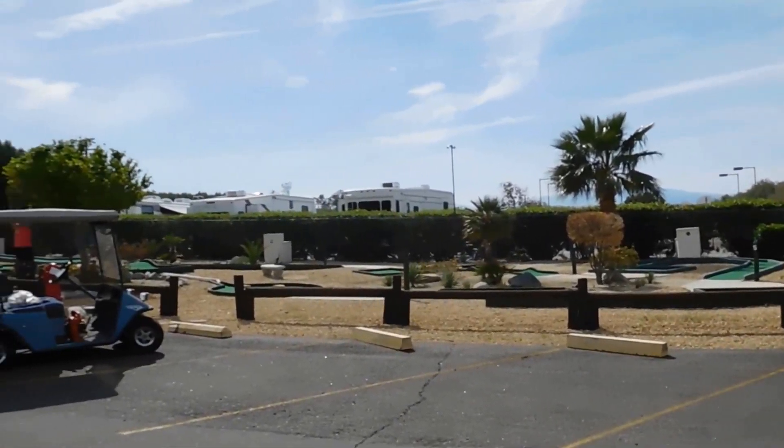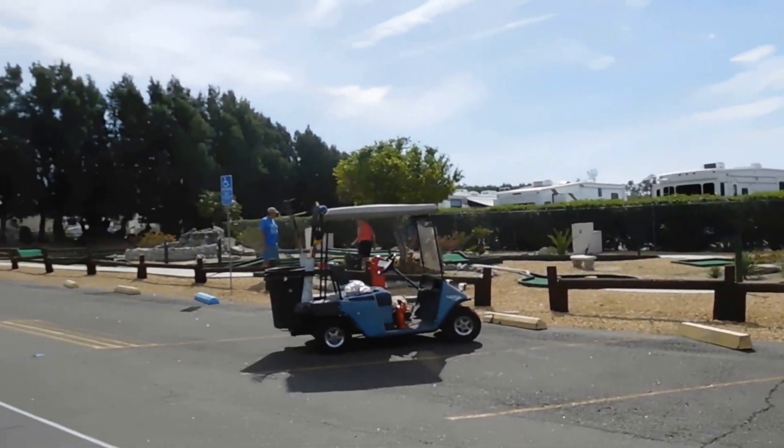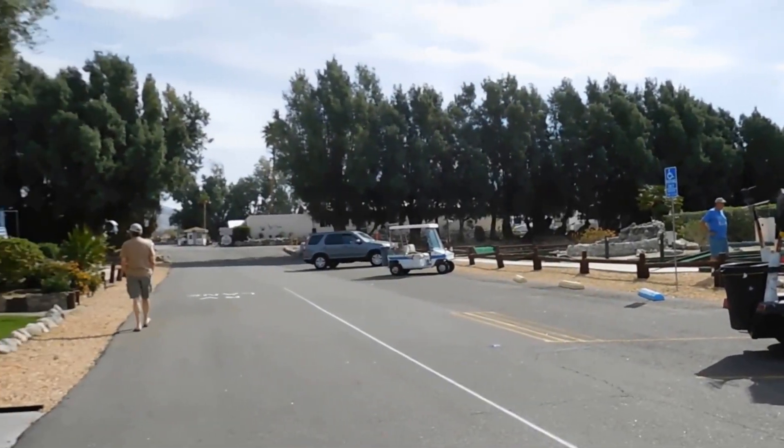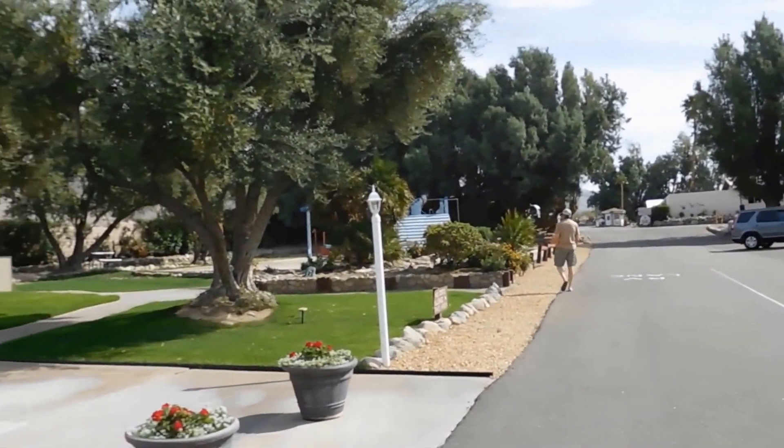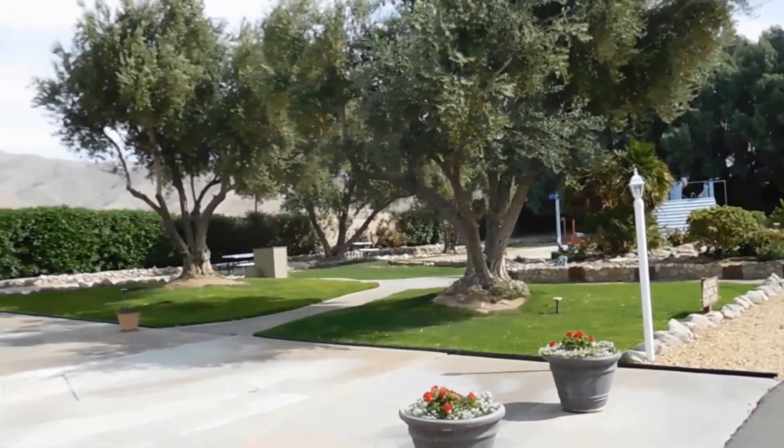That's where the miniature golf is, right across from the office. There's also a little grassy area next to the playground near the office.